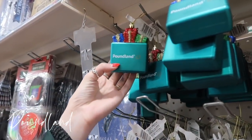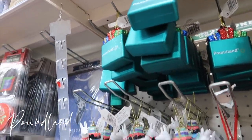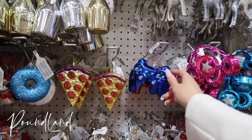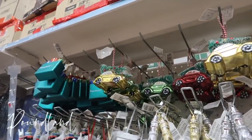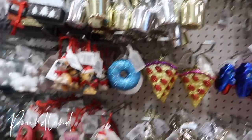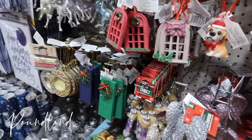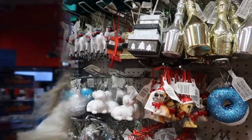Oh my god — is that bacon? There's lots of bacon-themed things in Poundland. These are so random — look at this car carrying a Christmas tree. They've got a pig, and a balding nutcracker. I feel like Poundland isn't quite the one for Christmas decor.